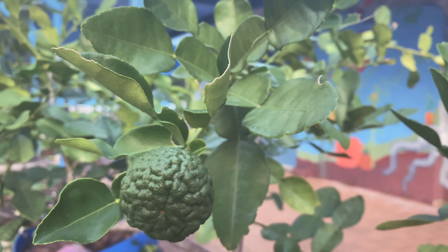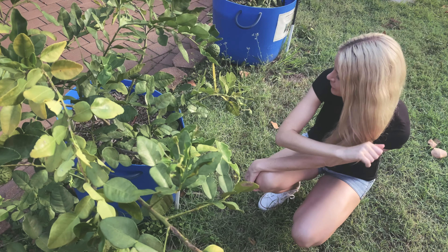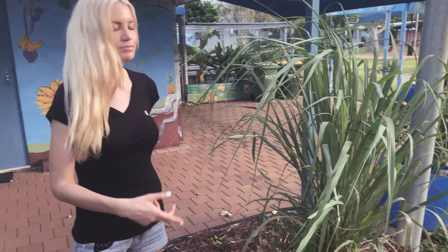This is a dwarf pepper lime. Look at the texture on the outside — it's super different, not a regular lime. It's used in Asian cooking.